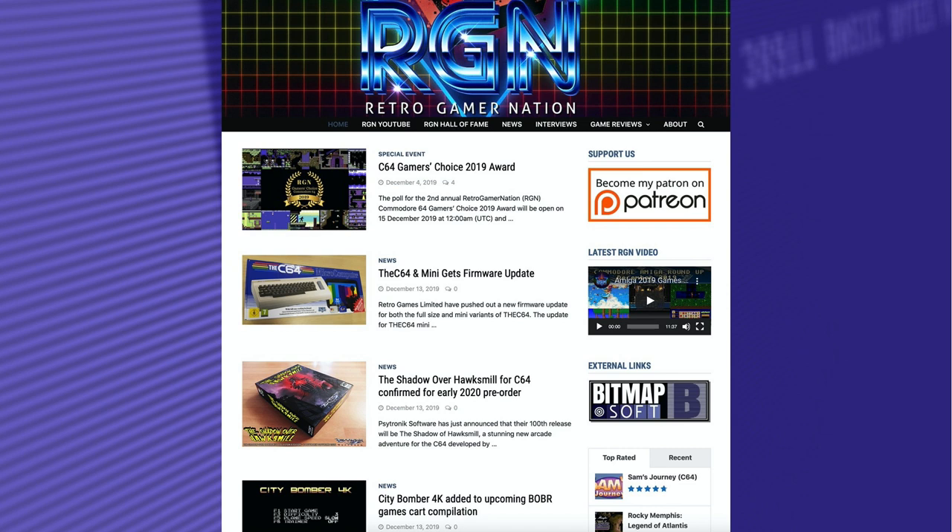The 20 finalists of the 2019 award have been curated by RGN. However, the winner of the C64 Gamers' Choice is determined by popular vote, where every C64 gamer is able to select up to 5 games as part of their vote. Let's start off by looking at the finalists that finished outside the top 10, sorted in alphabetical order.